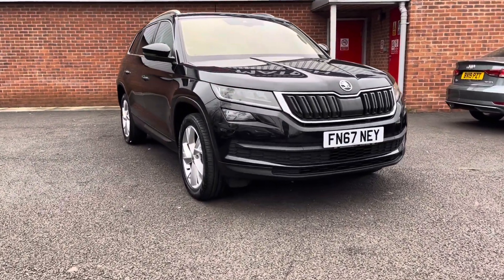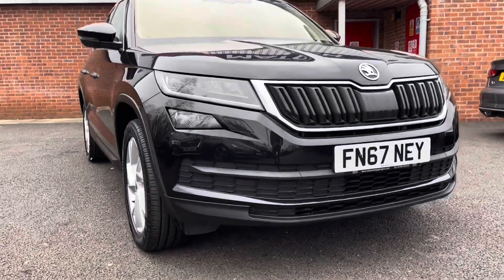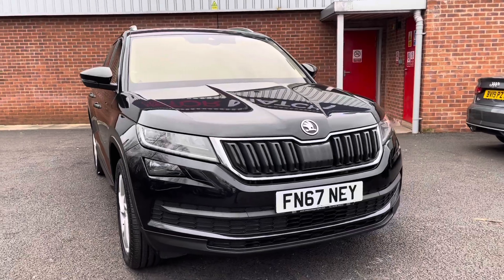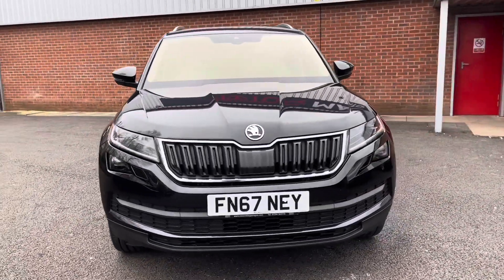First, we're going to be taking a look at the front of this vehicle. You will notice it does come with the chrome package, really giving it a unique, distinguished look. You do also have your full LED headlights, ensuring you always have crisp visibility at night.